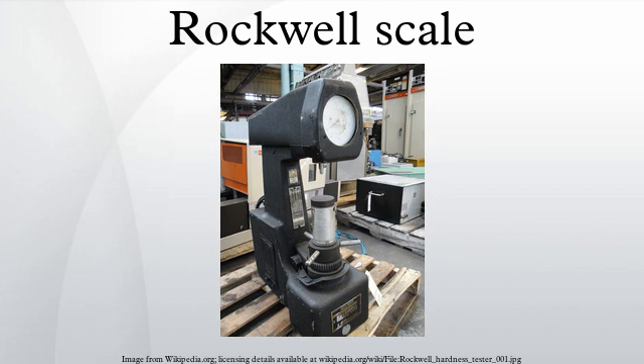The Brinell Hardness Test, invented in Sweden, was developed earlier in 1900, but it was slow, not useful on fully hardened steel, and left too large an impression to be considered non-destructive.